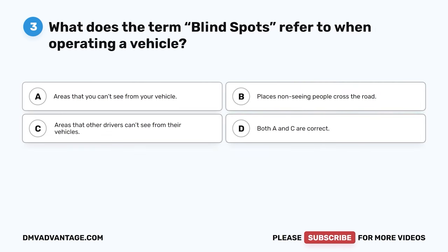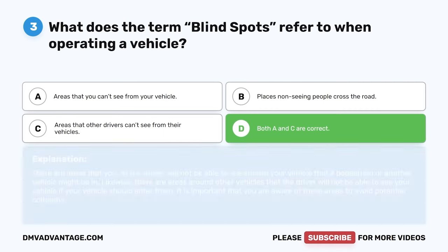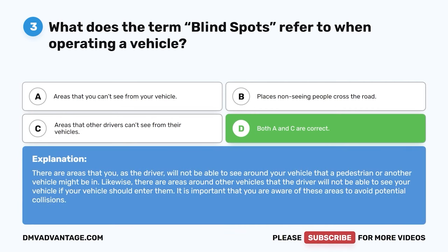Question 3. What does the term blind spots refer to when operating a vehicle? The correct answer is D: both A and C are correct. There are areas that you, as the driver, will not be able to see around your vehicle that a pedestrian or another vehicle might be in. Likewise, there are areas around other vehicles that the driver will not be able to see your vehicle if your vehicle should enter them. It is important that you are aware of these areas to avoid potential collisions.